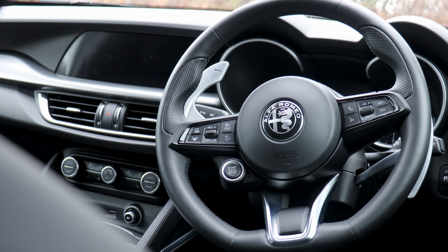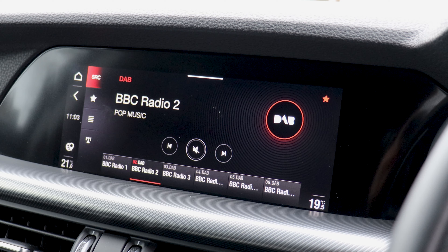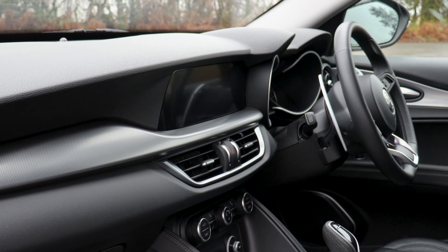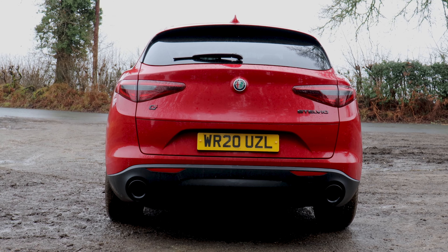Inside, the Stelvio screams comfort and refinement, with an 8.8 inch touchscreen infotainment system complete with Apple CarPlay, Android Auto, Satnav and European mapping. There are also standout highlight features including ambient lighting, Bi-Xenon headlights and a parking assistance pack.